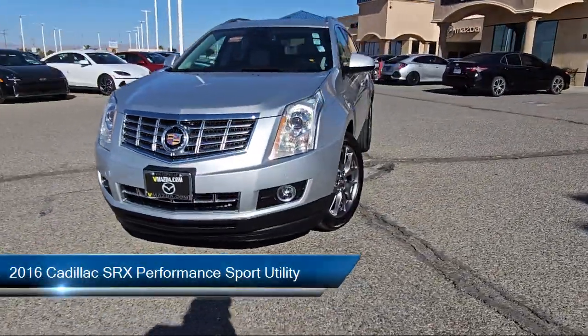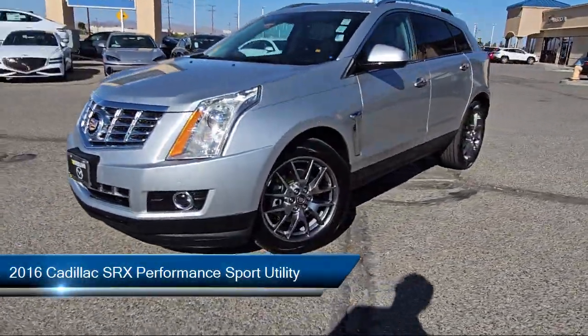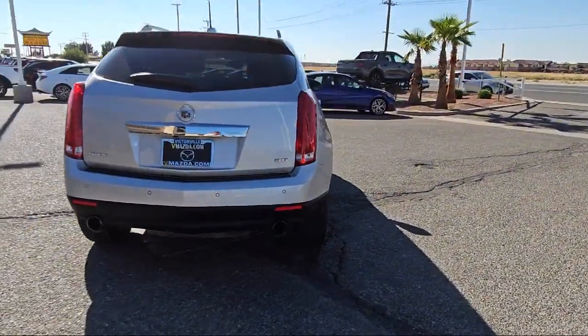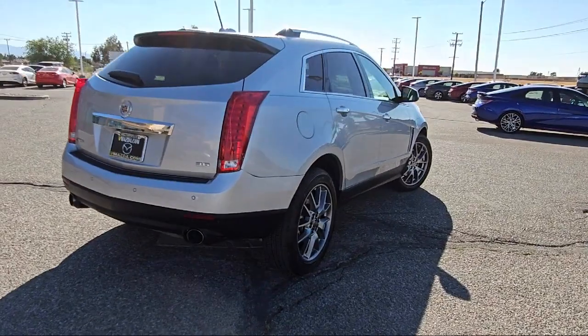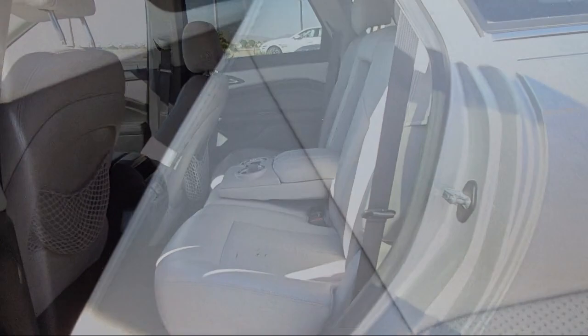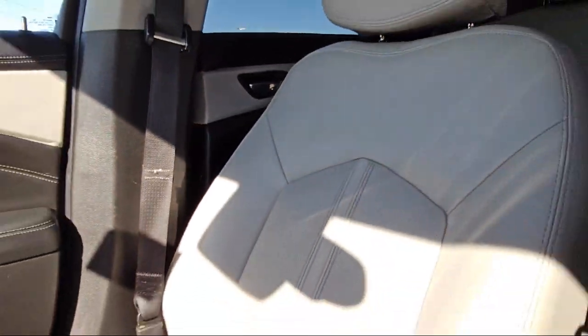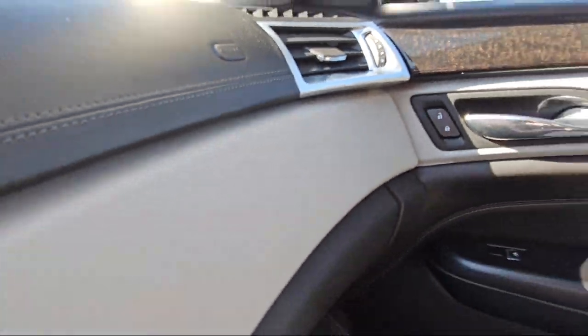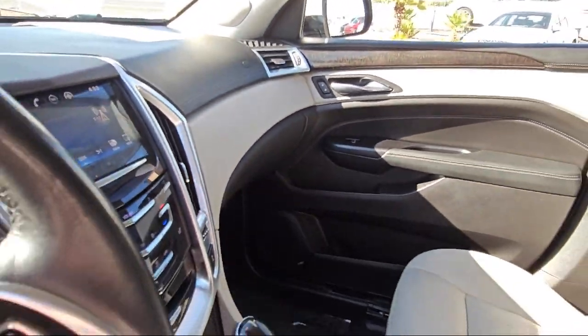This vehicle comes equipped with preferred equipment group 1SD, navigation, xenon headlights, wood door panel insert, intellibeam headlamps, leather steering wheel with auto tilt-away, front and rear park assist, rain sensitive windshield wipers, garage door transmitter, and side blind zone alert, and has less than 70,000 miles.